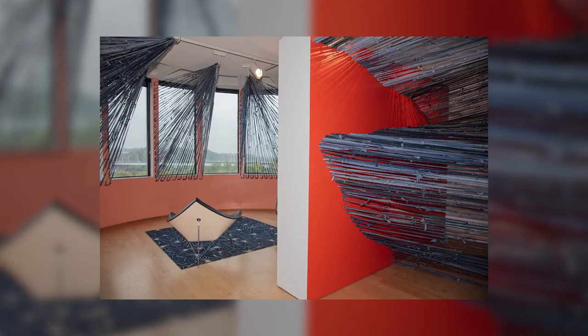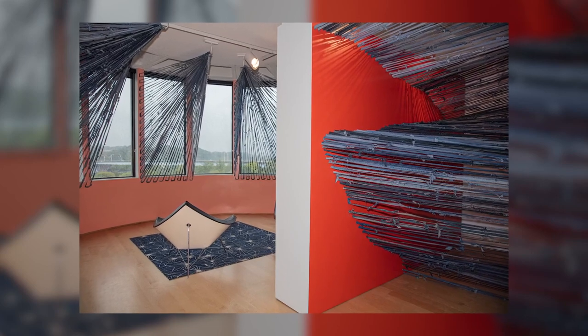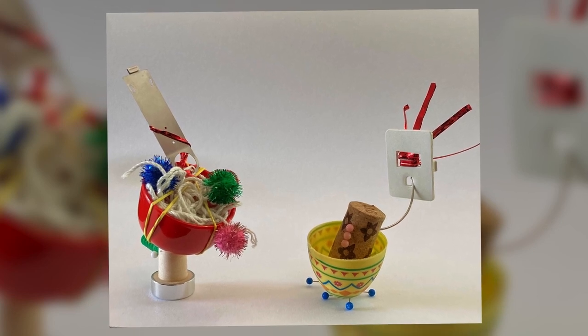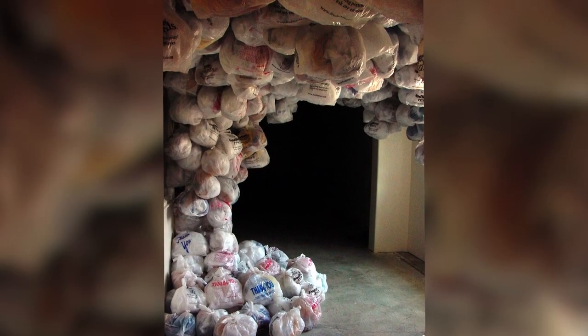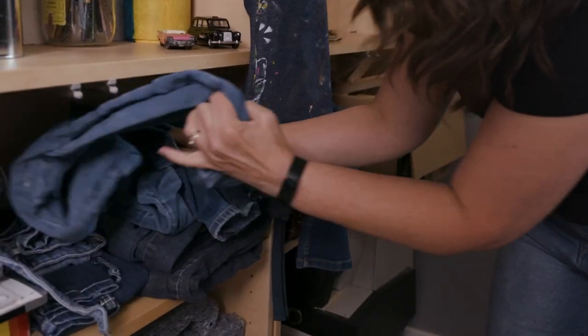My name is Bags McKelvey. I'm an artist who primarily is interested in using upcycled materials to create site-specific installations as well as smaller sculptures and two-dimensional pieces. My first big project was with plastic bags, so I started collecting plastic bags from recycling points and from my own shopping. The nickname Bags really got cemented at that point because that had become my primary vehicle for making installations.